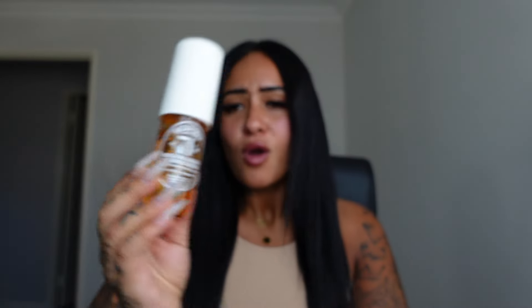My favorite is number 71, which is this one — all-time favorite — and they've been sold out of it for ages. So I was like, well let me see if AliExpress has any fakes. We can't call them dupes because they're supposed to be exactly like the original. The scent is caramelized vanilla and macadamia — this is my favorite.